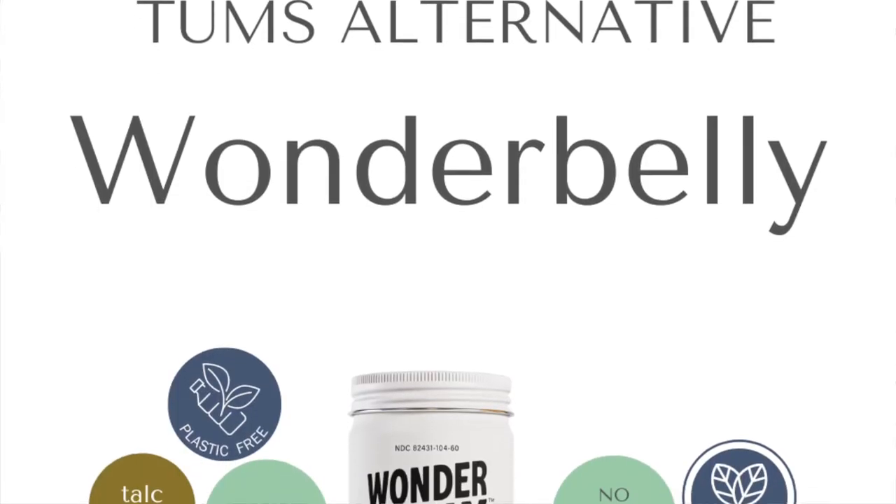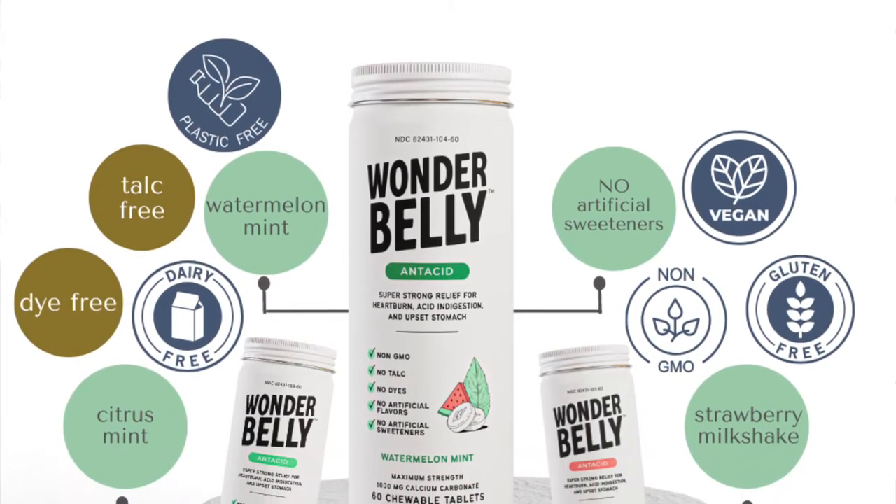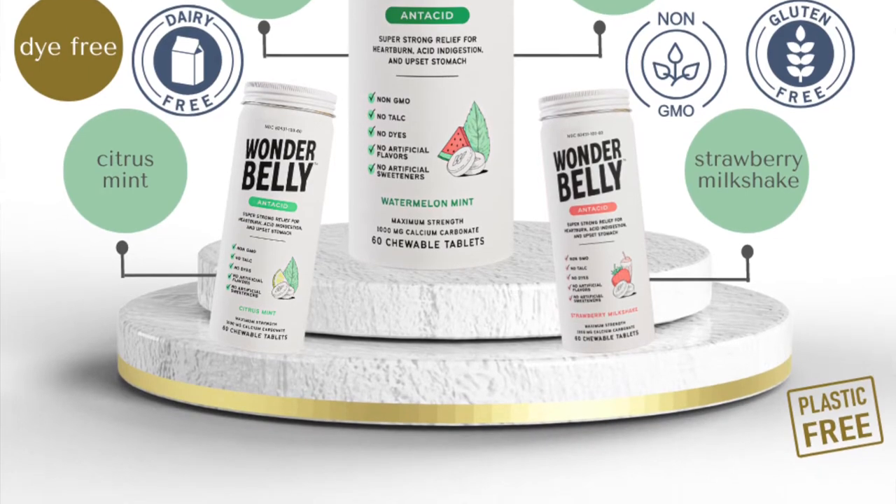Okay, so let's keep going with more awesome things about this product. Non-GMO, vegan, gluten-free, dairy-free, happy for your stomach, very minimal ingredients, no dyes, no artificial flavors, and no artificial sweeteners. After all of that is said, how does it taste? What does it taste like? What are the flavors? That's what I want to do next.